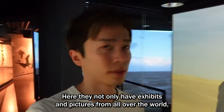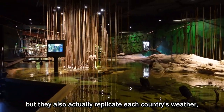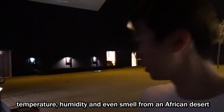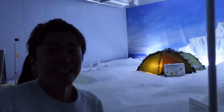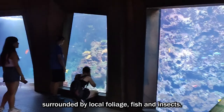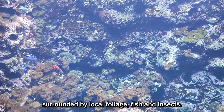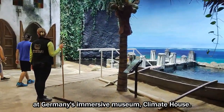Here, they not only have exhibits and pictures from all over the world, but they also actually replicate each country's weather, temperature, humidity, and even smell — from an African desert all the way down to the freezing South Pole. You can immerse yourself in a realistic trip around the world surrounded by local foliage, fish, and insects. In this video, I'm going to share my experience at Germany's immersive museum, Klimathaus. Let's get started!